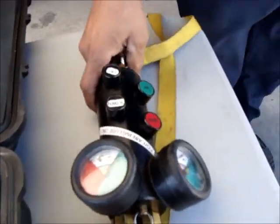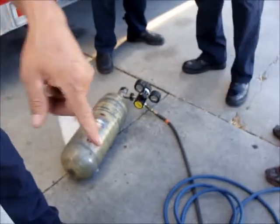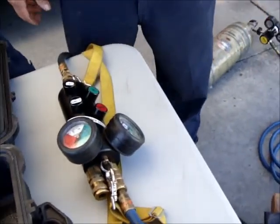This is the regulator — this is what controls how much air you draw. These are the supply lines, and this is how you control the operation of the bag.